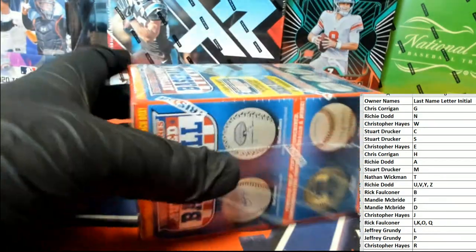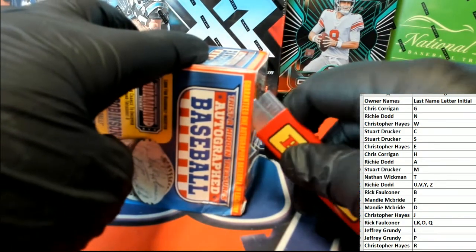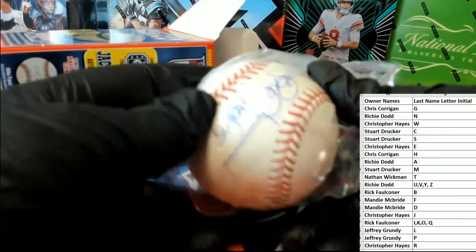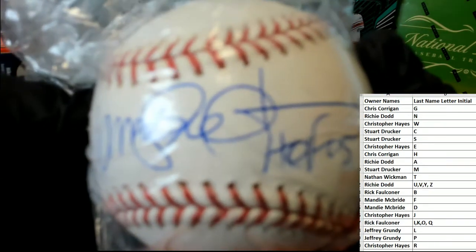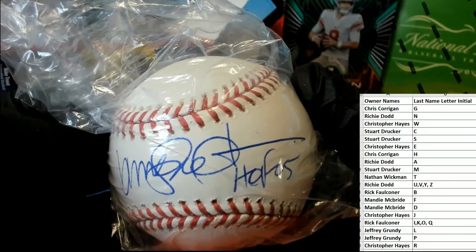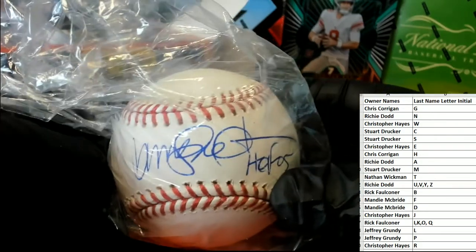And good luck everybody! That box is out partying. Let's see who that is — Hall of Fame. '05, okay. I don't know. I've seen it before, I just don't remember who it is. Man, these autos have been tough tonight. Alright, let's find out.